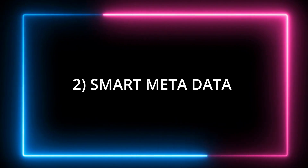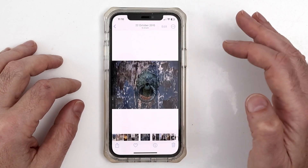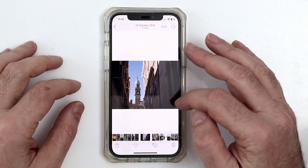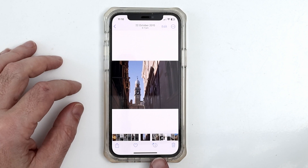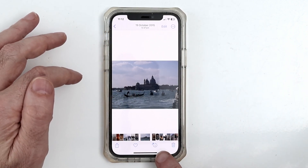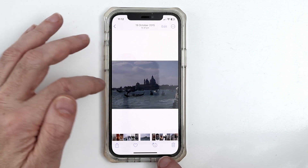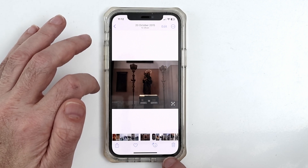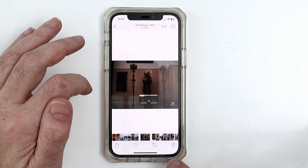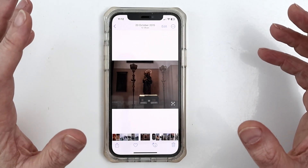The next feature is the new metadata icon that appears under your photos. Going into the photo library, we'll take a look at some photos taken in Venice. Some of the photos have an enhanced info icon, because Apple's AI has detected iconic images within that photograph that it can reconcile with a database and help you locate the location.